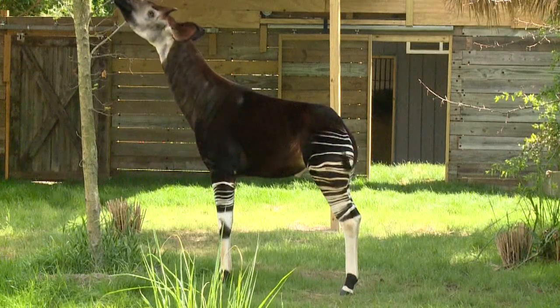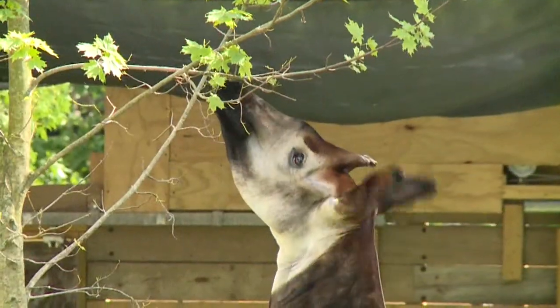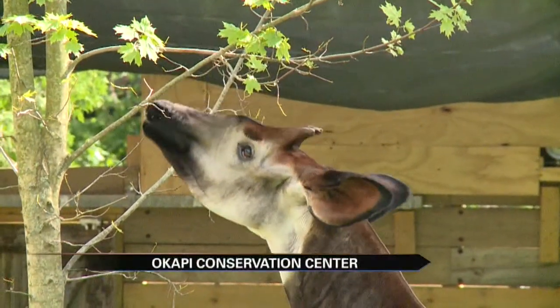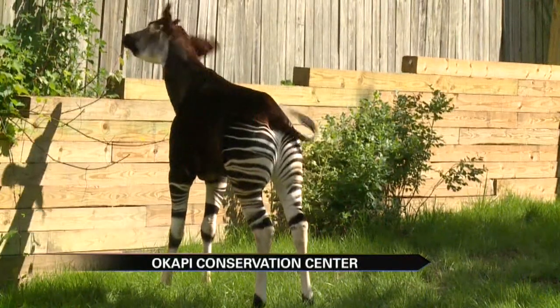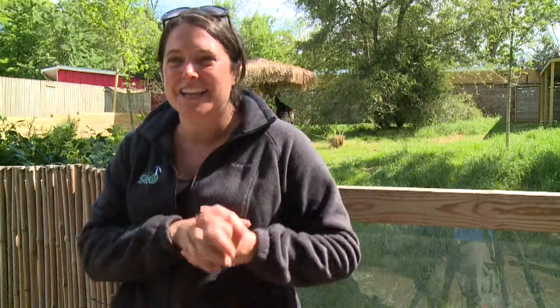They have a very unique looking body, and that's what's very interesting for people. You'll see they have the head and neck of a giraffe and the long tongue, but then when they turn around, their bottoms look like the back of a zebra. I've never seen an okapi before and they kind of look like a giraffe-zebra mix — and that's exactly right, and that's what makes them so unique.